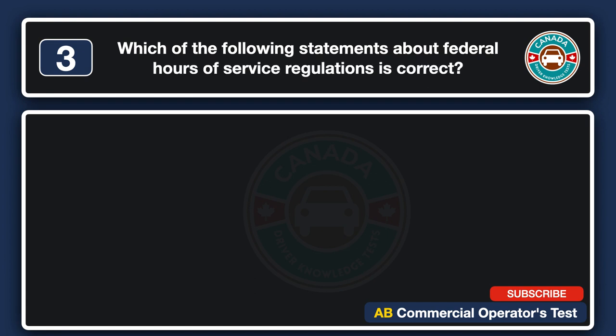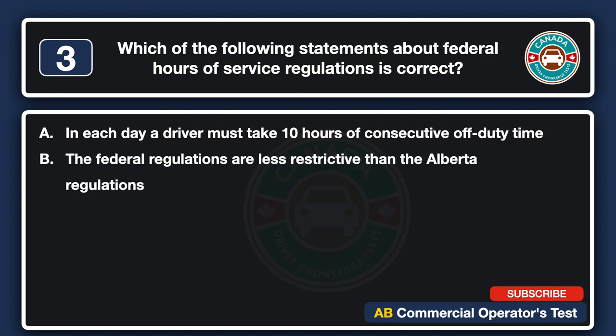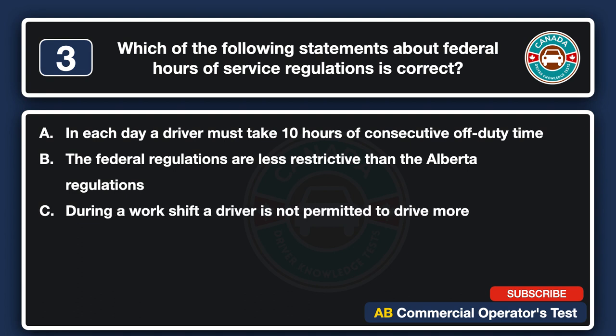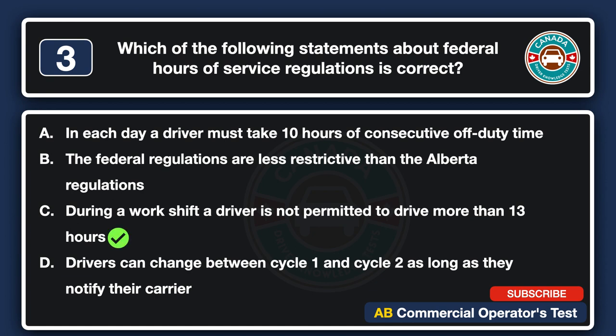Which of the following statements about federal hours of service regulations is correct? A. In each day a driver must take 10 hours of consecutive off-duty time. B. The federal regulations are less restrictive than the Alberta regulations. C. During a work shift a driver is not permitted to drive more than 13 hours. D. Drivers can change between cycle 1 and cycle 2 as long as they notify their carrier. The answer is C: during a work shift a driver is not permitted to drive more than 13 hours.